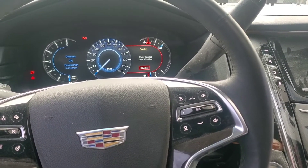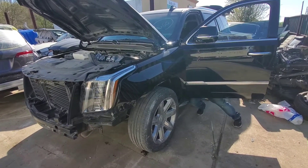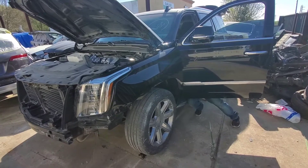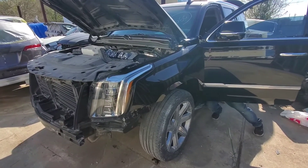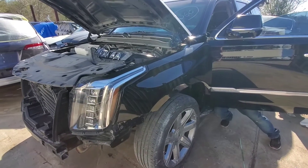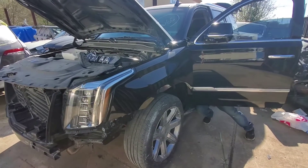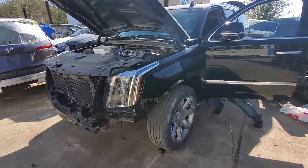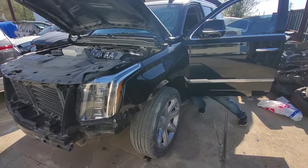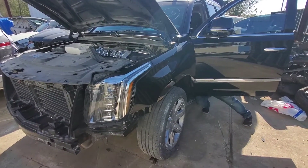Back at the Escalade a couple weeks later. When I did the initial programming of the steering column it looked like it took, but the car still would not start and I kept getting the password mismatch from the steering column lock. For GM security parts they do not allow you to use a used one — it has to be new — so I had the customer order a new steering column lock module.